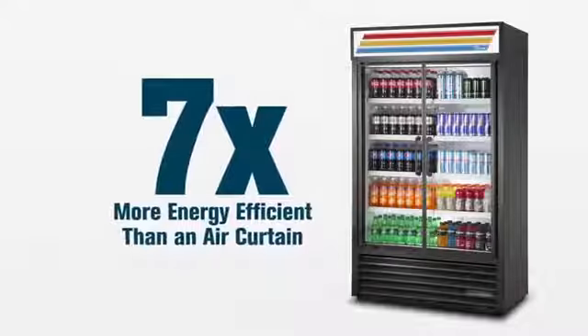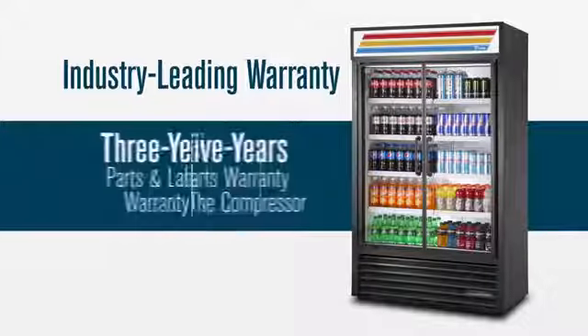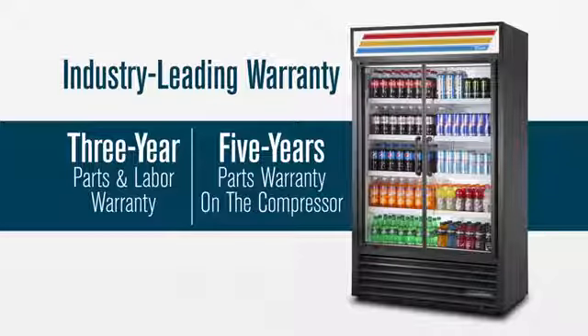TVMs provide energy savings equal to seven air curtain units while offering brilliant visual displays, and come standard with a three-year parts and labor warranty with an additional two-year parts warranty on the compressor.